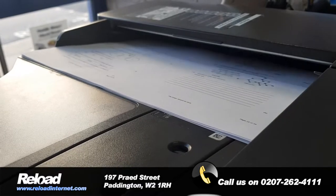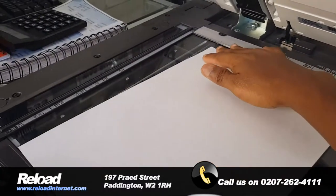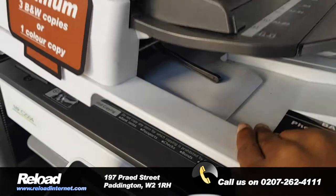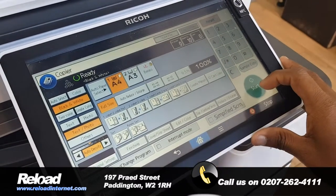At Reload Internet we cater for all types of photocopying needs for clients across London. We can deal with one photocopy to 10,000 photocopies in color or black and white, A4, A3 or even A5.